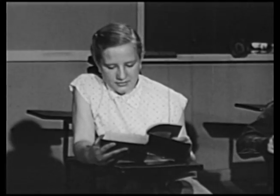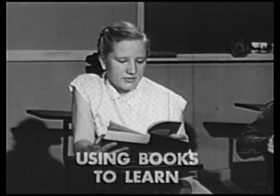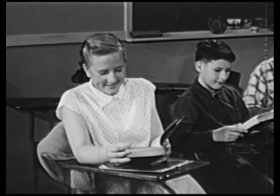And it's helping Mary to learn interesting things. Mary wants to be sure she has understood what she has read. That's why she takes time to think about it and to review. Using books to learn is one of the ways to have fun with books. Are there other ways? Let's see how others use books.